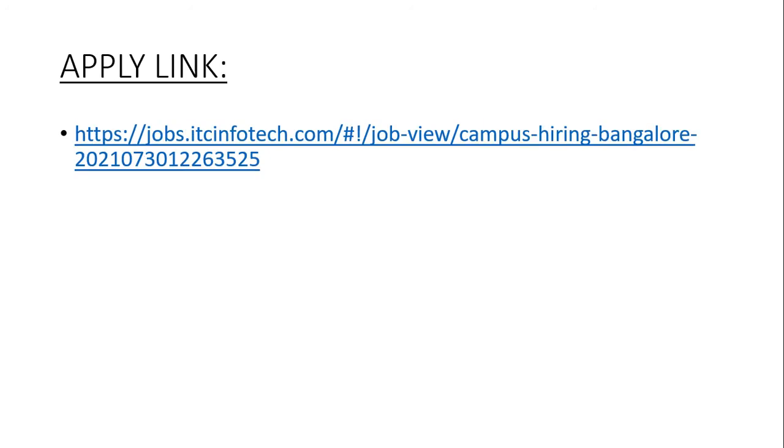And if you want to know the latest updates about the job, follow me via the YouTube channel. This is the apply link given in the description box. Use the apply link to apply for this job role. All the best for your interview process. Thank you.